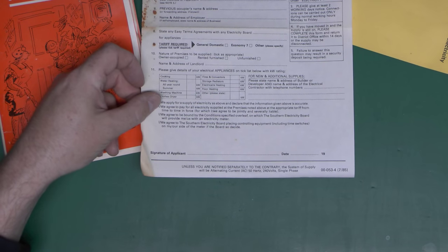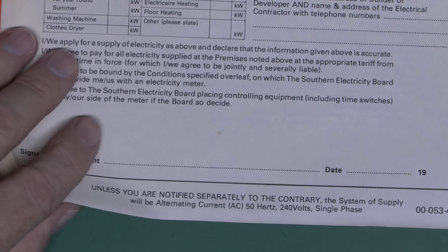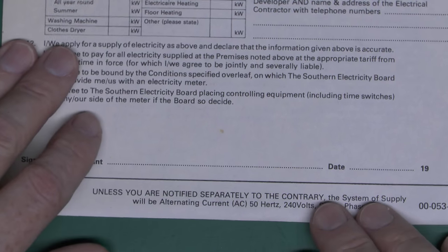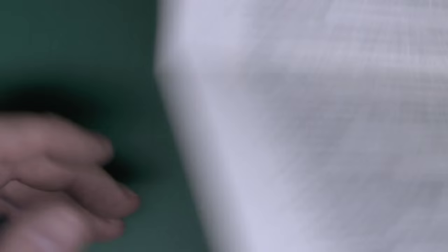It says at the bottom that unless you're notified separately to the contrary, the system of supply is alternating current AC 50 hertz, 240 volts single phase, because this was before the European harmonisation where the voltage is now in fact 230 volts, although in reality it's still 240 volts, just the same as it always was.